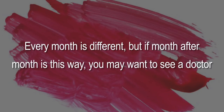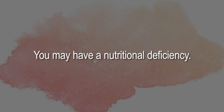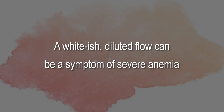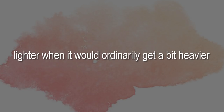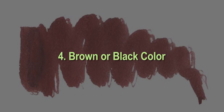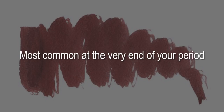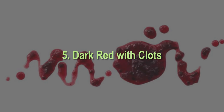Every month is different, but if it's this way month after month, you may want to see a doctor. Three: watery looking. A whitish, diluted flow can be a symptom of severe anemia, especially if you notice your period getting lighter and lighter when it would ordinarily get heavier. If you're worried, simply ask your doctor to do a test. Four: brown or black color. Most common at the very end of your period, these are just older pieces of the uterus lining and older blood finally being flushed out of your system — this is normal.